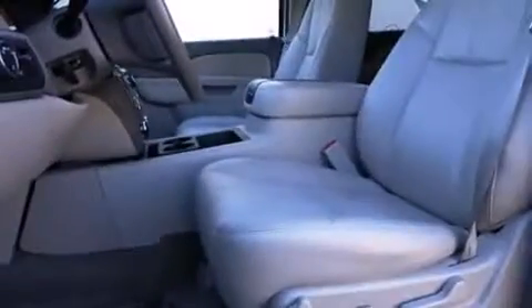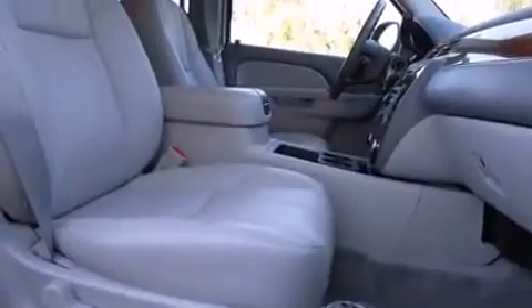Audio features include a CD player with MP3 capability, rear-mounted audio controls, and nine speakers providing excellent sound throughout the cabin.